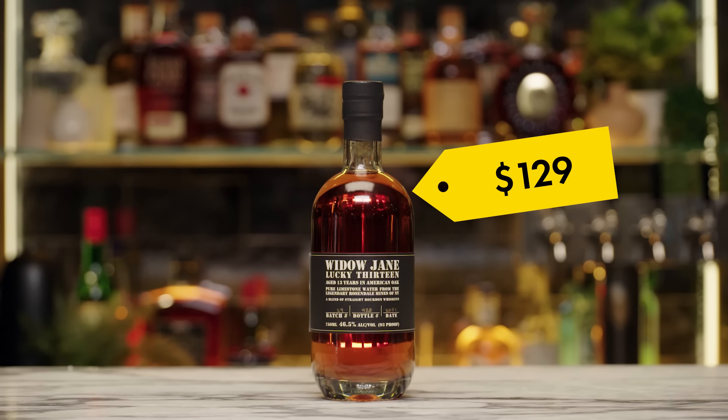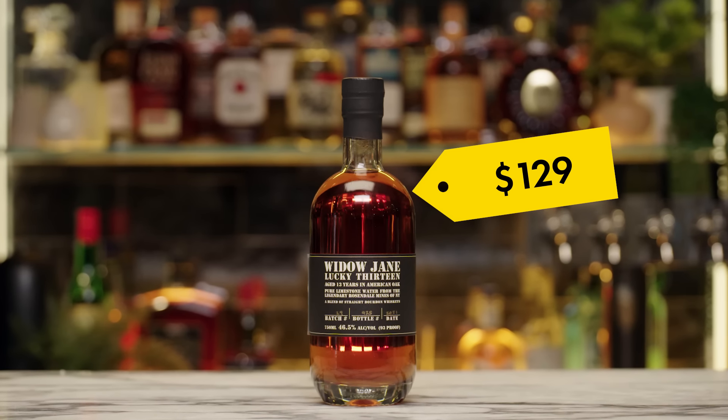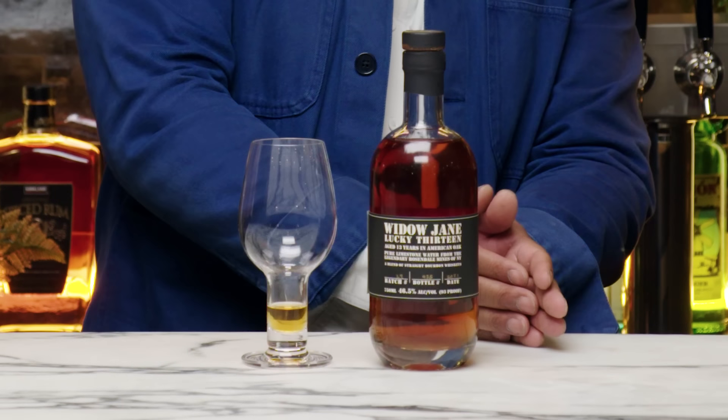$129 — is it worth it? To each his own. I know the business, and so you respect the business. It's 13 years old. Somebody has to pay for that — it sat there. This is kind of par for the course for something aged this long. And it kind of takes you through the pendulum of what whiskey can be. The world is willing to pay for it.